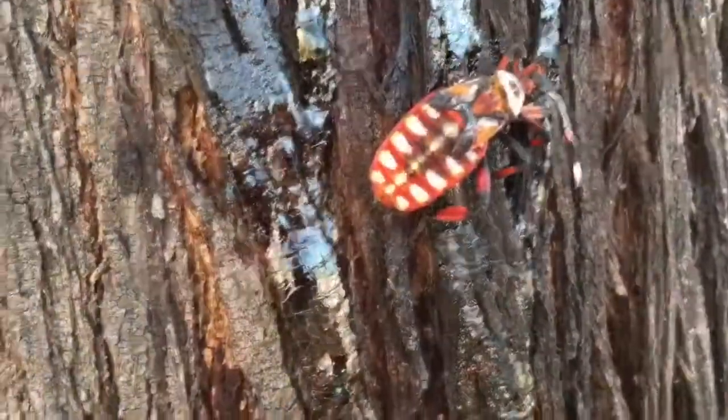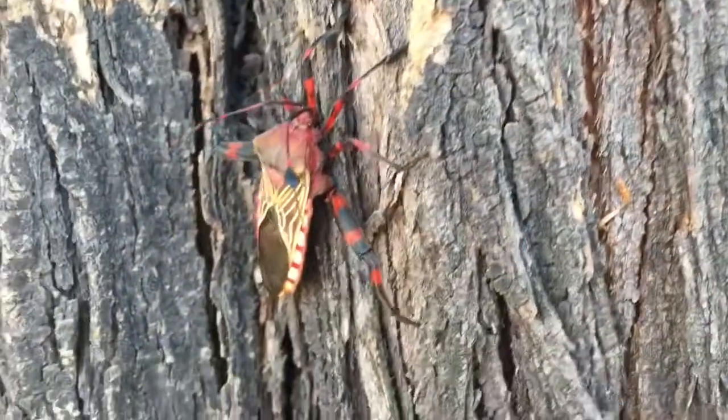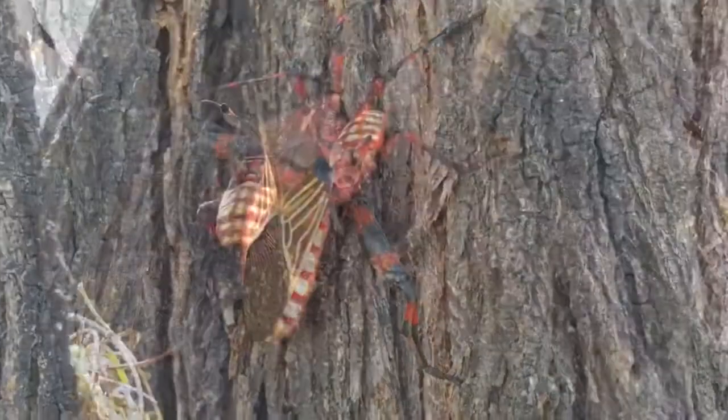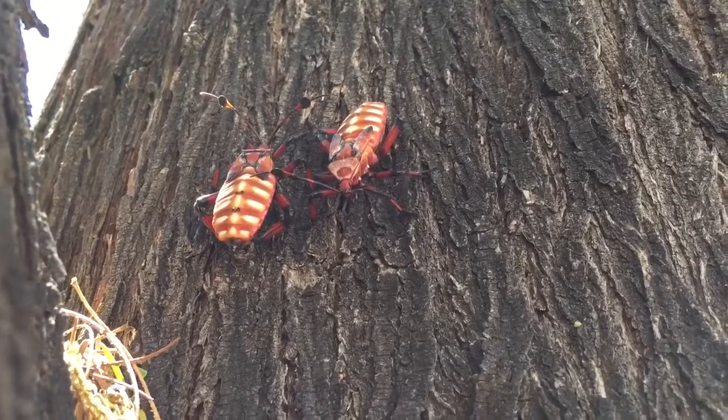They're rather fierce looking bugs, but they're completely harmless to people and they do no damage to the trees. One scientist called them gentle giants of the insect world.